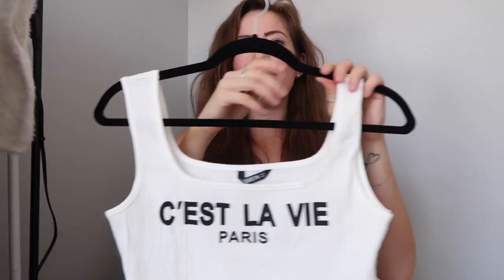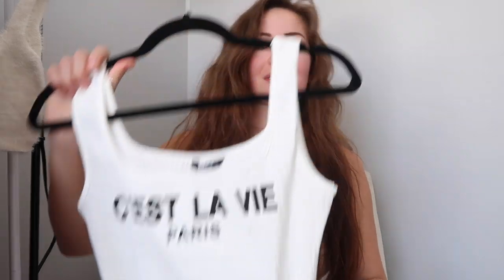Next up I have this cute little top and it says 'C'est la vie.' I don't speak French so I looked it up — it basically just means 'that's life.' I knew I picked it for a reason. I love little tops like this. It just means that's life, stuff happens, sometimes you just got to deal with it and move on, and that's kind of why I wanted this little piece.